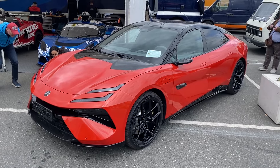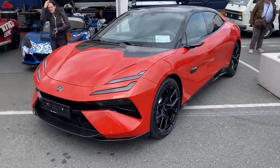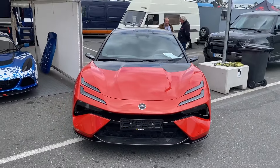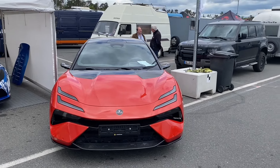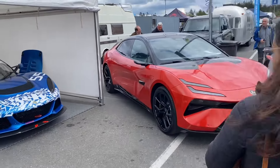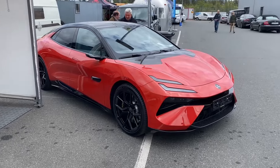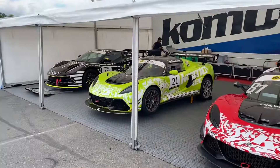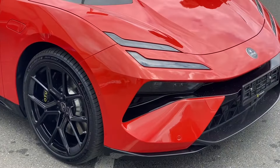Lotus EMI-RS, brand new. The limousine of the Elytra, I guess. We are here at the Hockenheimring. This video is only about this car because it's brand new.